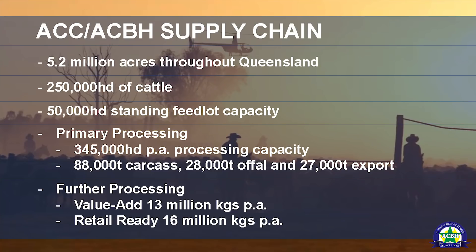In further processing, we value 13 million kilos per annum of beef and we retail 16 million kilos per annum. So we are very much a fully integrated supply chain for the domestic market.